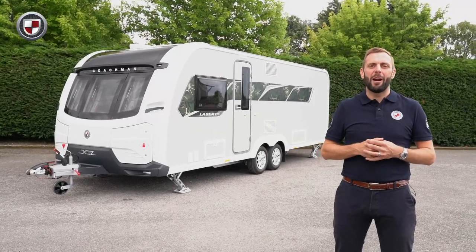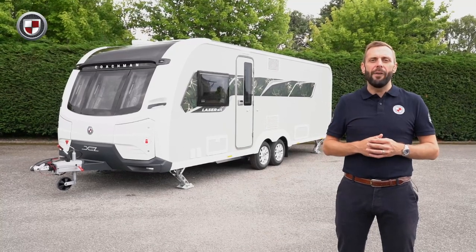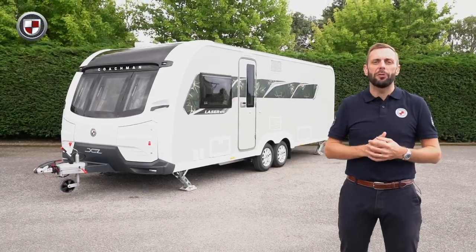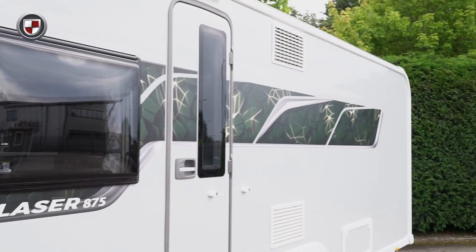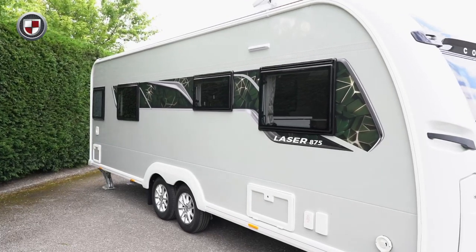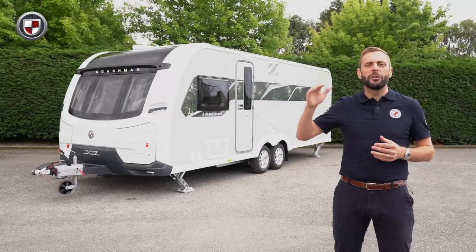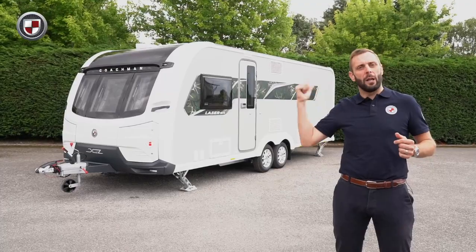Hello, my name is Ben from Coachman Caravans. Today I'd like to show you around the Laser XL 875. It features a transverse island bed and a large rear washroom. The Laser XL is firmly established for those who seek a high level of specification and a luxurious finish to match. So if you'd like to know more about the 875, head over to coachman.co.uk. For now though, come with me and we'll take a closer look.